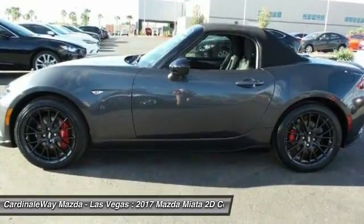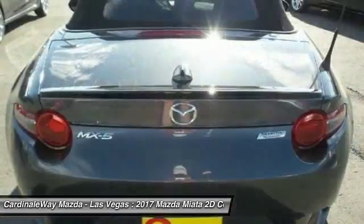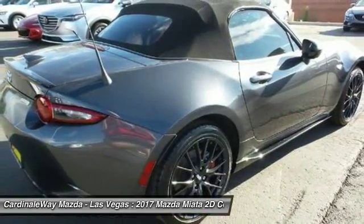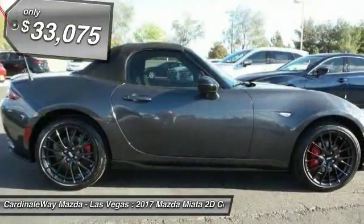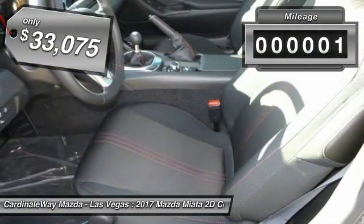Although filled with modern amenities and safety equipment, the Miata is a great two-seater for cruising around town or on a fun road trip, just like its overseas counterparts, and is priced below $35,000. This vehicle has less than 100 miles.